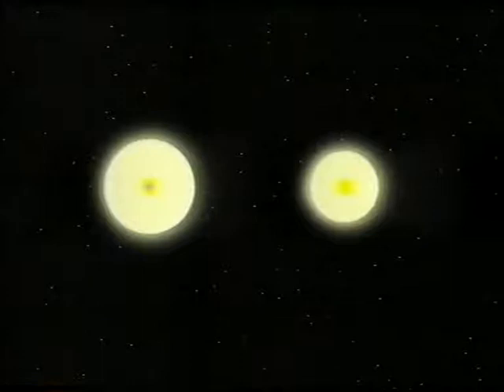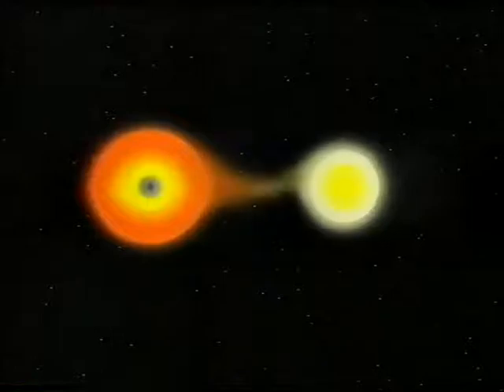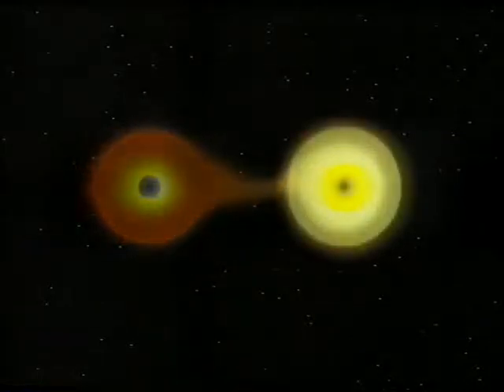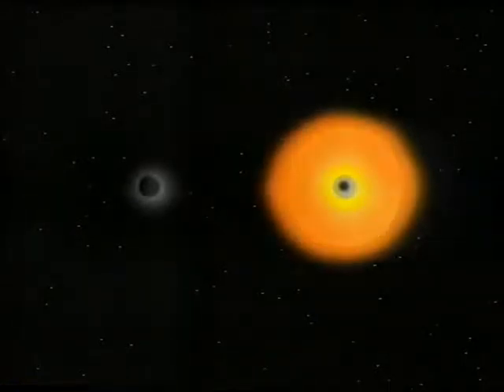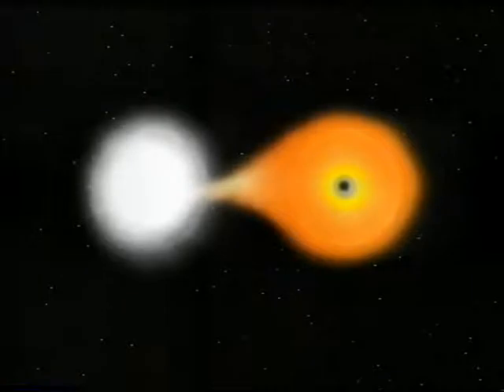Occasionally a star will destroy itself in a tremendous outburst known as a supernova explosion, and supernovae come in two types. With Type 1 we have a binary, or two-star, system. The more massive star evolves more quickly, turns into a red giant, blows off its outer layers, and what is left is a very small white dwarf made up of material thousands of times denser than water. That white dwarf still has a very strong pull and draws material from its companion until things become unstable. There's a tremendous outburst and the white dwarf literally blows itself to pieces — a Type 1 supernova involves the total destruction of a white dwarf star.